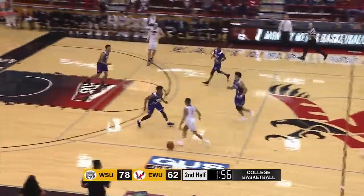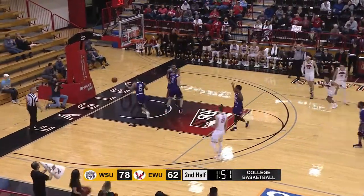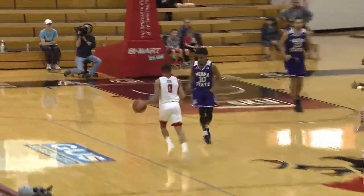Ahead to Kidd who will bring it up into the forecourt. Kidd a hesitation drive, lays it back. Peatling tees up a three. Ring it. 98 to 65.